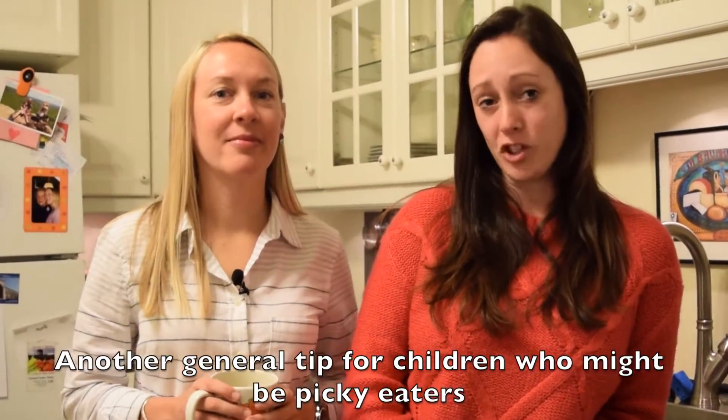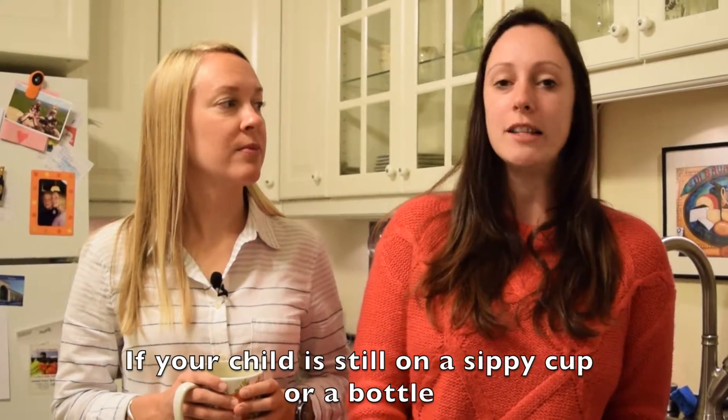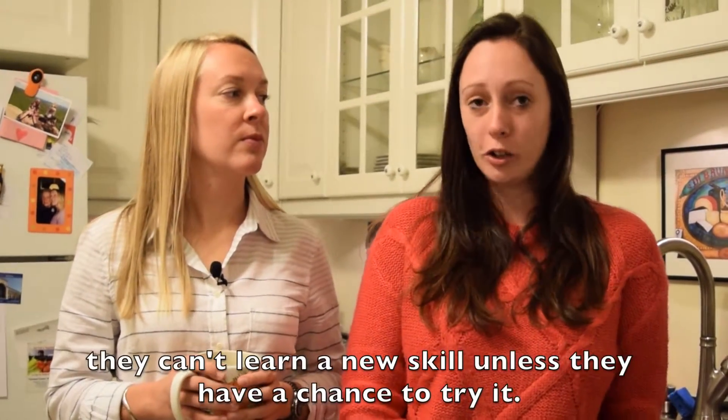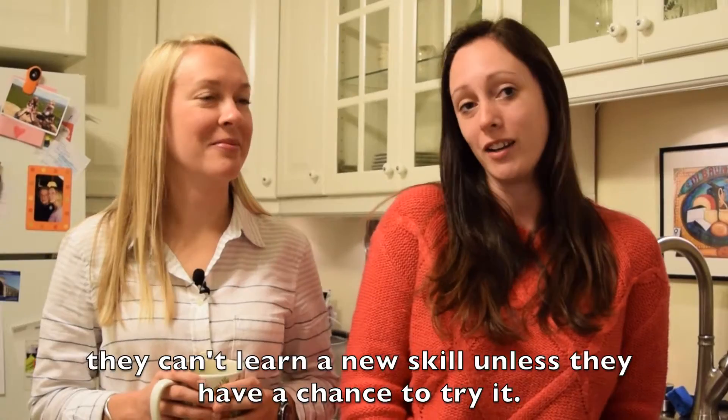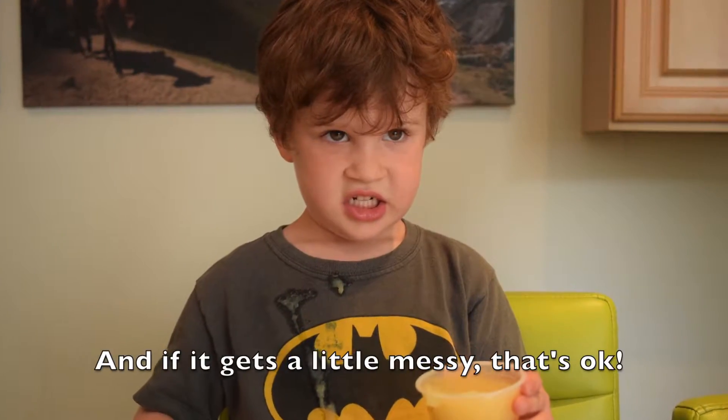Another general tip for children who might be picky eaters is to make sure you're giving them a chance to develop new skills. If your child is still on a sippy cup or a bottle, they can't learn a new skill unless they have a chance to try it. You can model for them how to drink from an open cup, and if it gets a little messy, that's okay.